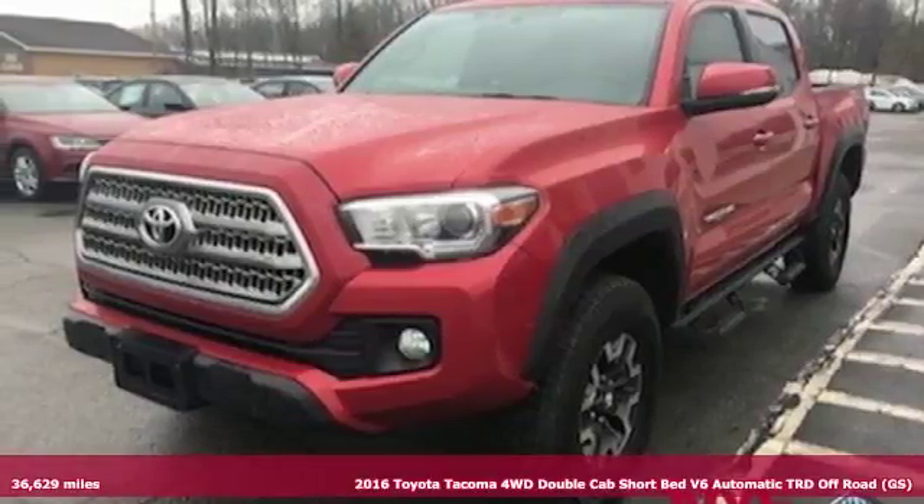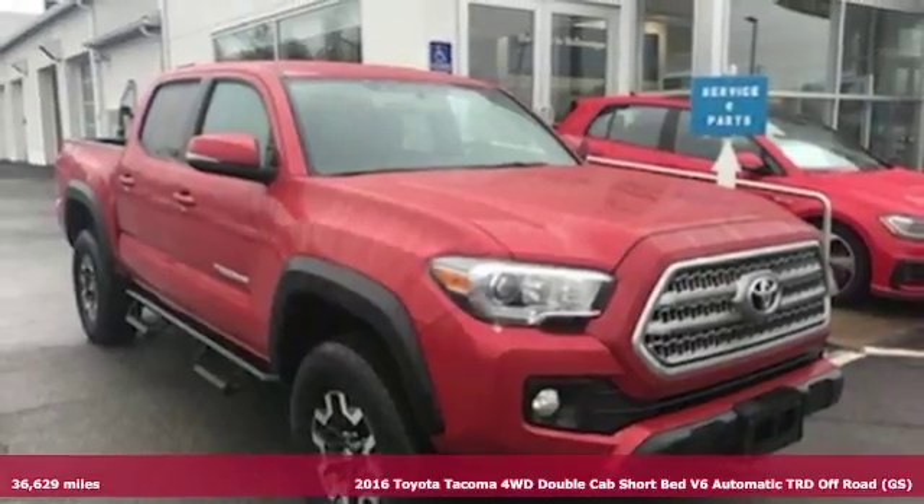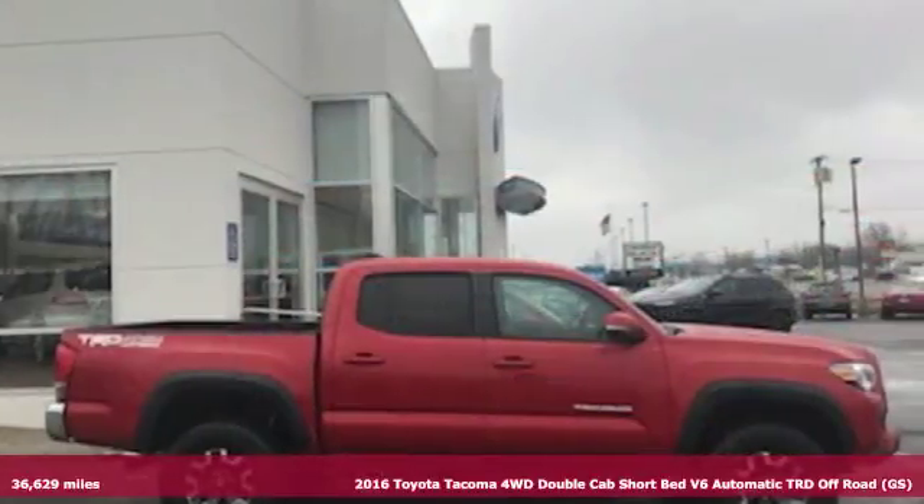Here's a 2016 Toyota Tacoma. With its bold looks and tech to match any adventure, this off-road icon is ready to rock.